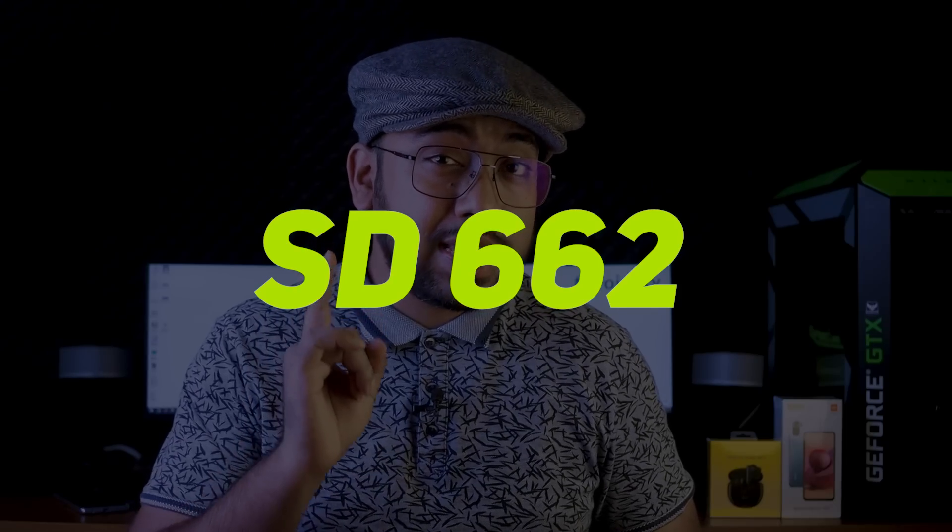We have a note about the Snapdragon 662 — this processor is available in the market, but we have a request for this processor. We have some concerns about the processor, but overall it has good performance.